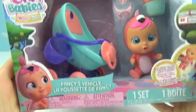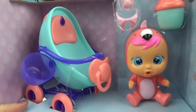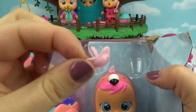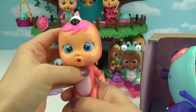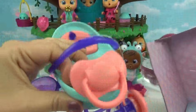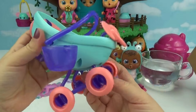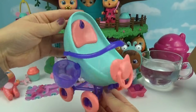Time for some more magic tear fun — let's open up Fancy's vehicle! That is a pretty cool stroller. She comes with her own little water bottle, a baby pink bow, and a baby pink soother. Here's Fancy — she's the cutest little flamingo I've ever seen! Here is the vehicle — I love the pretty colors of it. It even has a little cup holder for her bottle, and it converts into two different positions: laying down or sitting up!